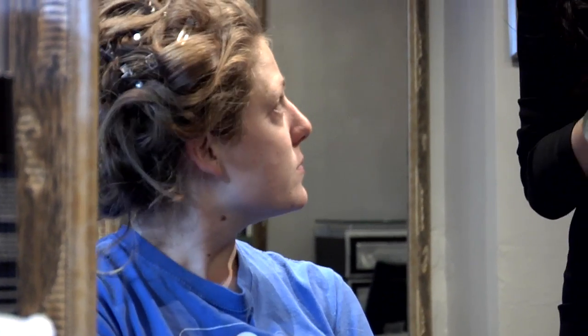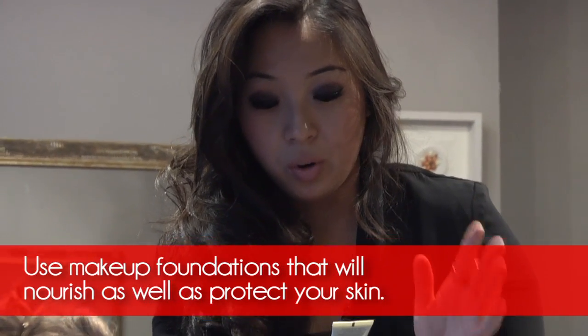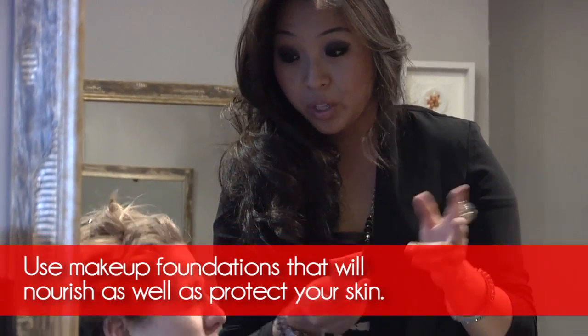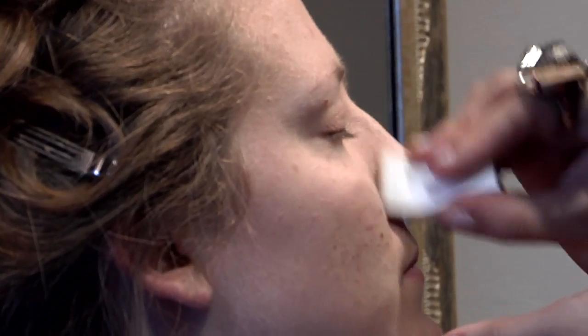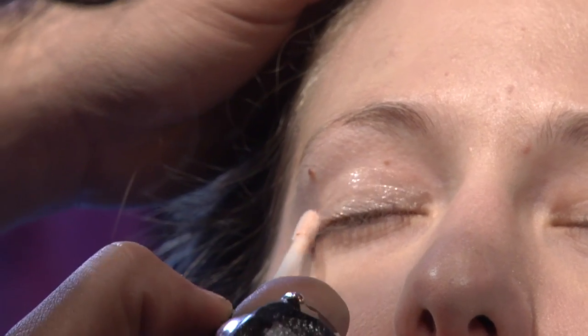What I love is especially a tinted moisturizer or a foundation with SPF in it, so you're killing two birds with one stone. I love this one by CoverGirl because it has sunscreen in it and it's a really light formula.